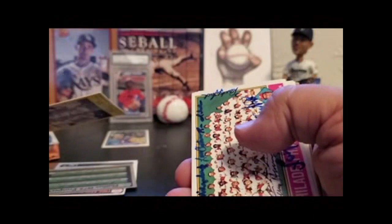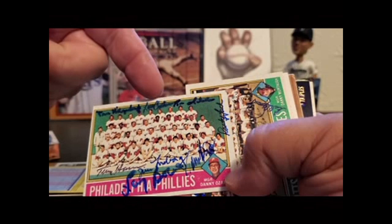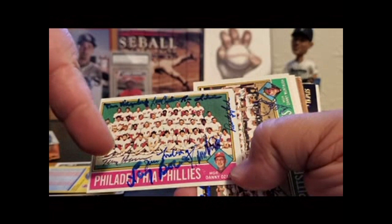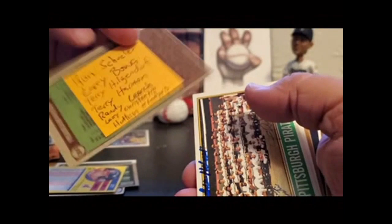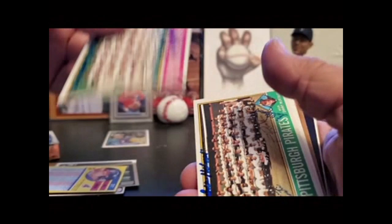76 Phillies team card: Tom Hilgendorf, Larry Christensen, Larry Bowa, Terry Harmon, Jim Lonborg. Let me check the cheat sheet: Ron Schueler, Larry Bowa, Hilgendorf, Hargan, Randy Lerch — I missed him — Hutton, Jim Lonborg. There's a lot of autographs on there — it's like a hide-and-seek game. How am I doing? 15 minutes. Oh my gosh.